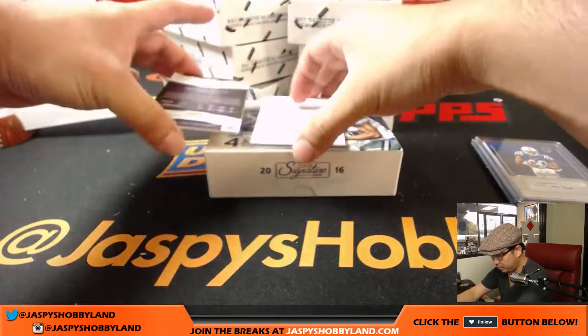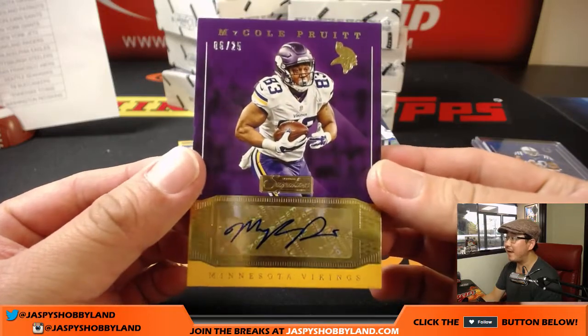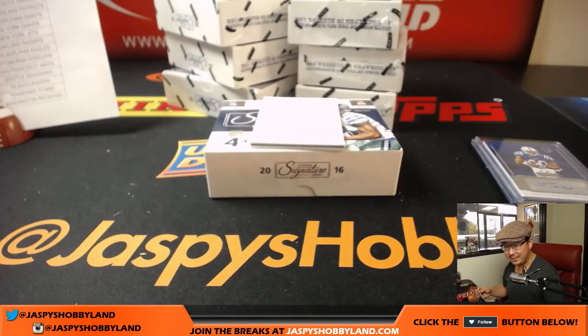A couple more to go. We've got Michael Pruitt — this one's numbered 6 out of 25 for the Minnesota Vikings. That's a Vikes hit going to Nick Martindale.